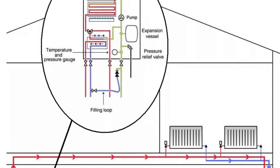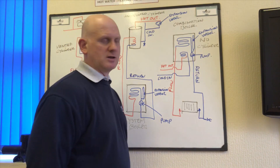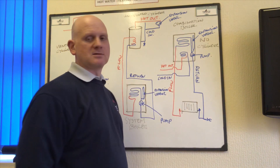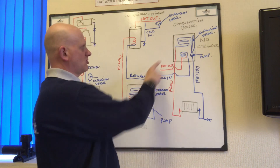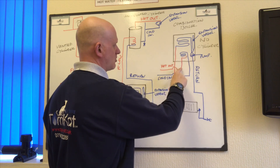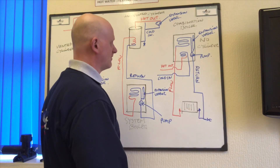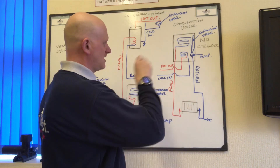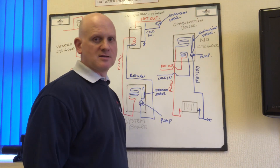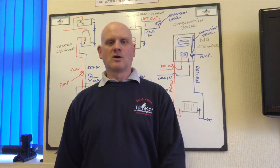The combi boiler now replaces virtually every other boiler type. Inside the boiler there is a pump and expansion vessel, and instead of just one heat exchanger there are two: the second is a plate-to-plate heat exchanger. Cold water comes in, passes around the plate-to-plate heat exchanger heated by the primary water via a diverter valve, and goes off to feed the taps. Flow and return then go off to the radiators. This is the most common system installed today, though the heat-only or system boiler is preferable for larger houses.